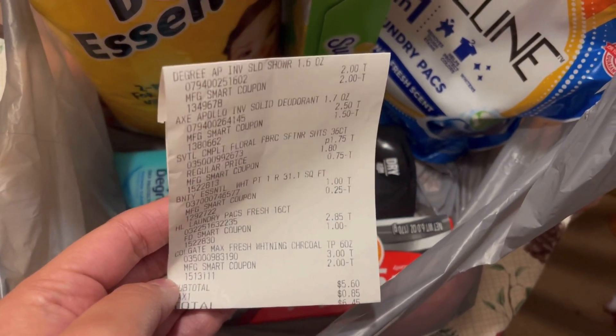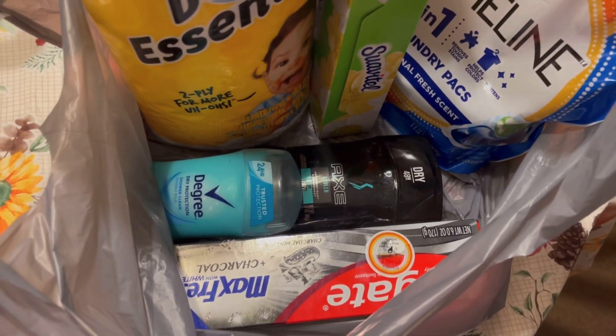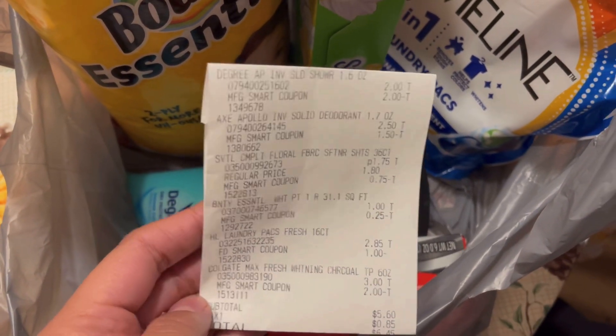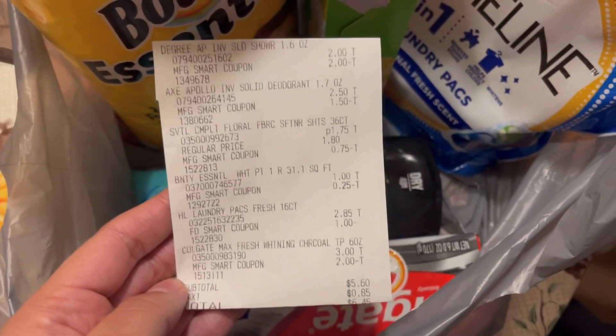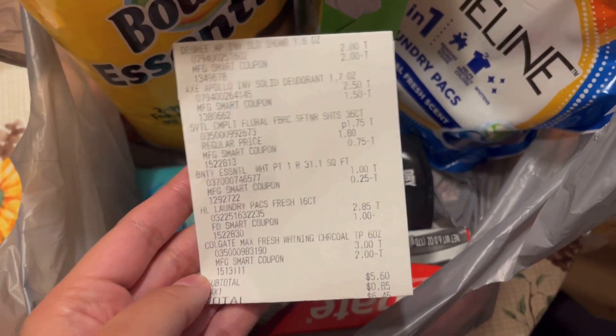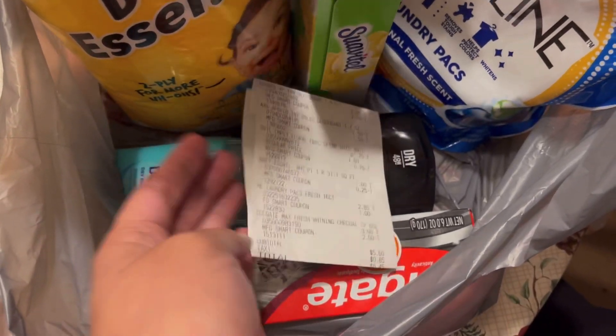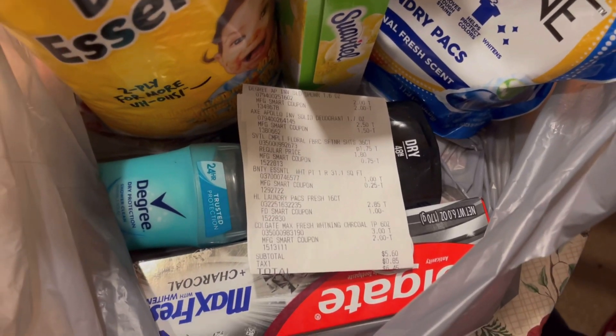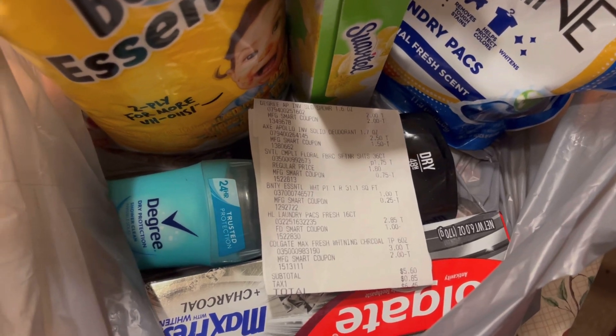Solamente pagué $5.60 por los 6 productos, que me parece una muy buena compra. Espero que les haya gustado esta compra de 5 dólares, y tal vez para cuando suba este video ya funcionen Facebook, Instagram y WhatsApp. Espero que les haya gustado este video — no se les olvide dejar manita arriba, no se les olvide suscribirse. Muchas gracias por ver mis videos, los veo en el próximo.